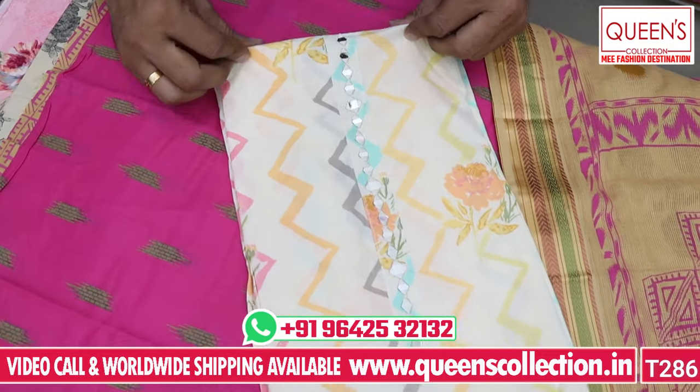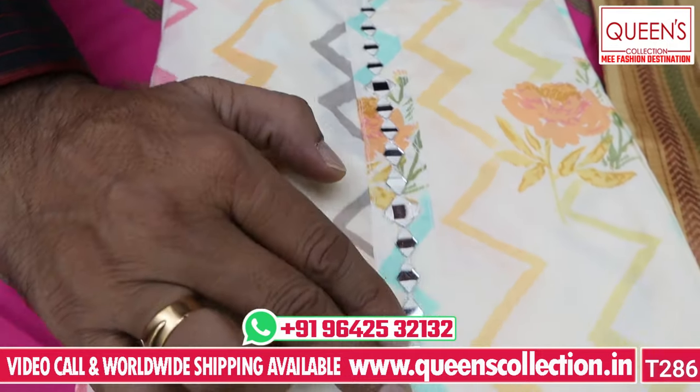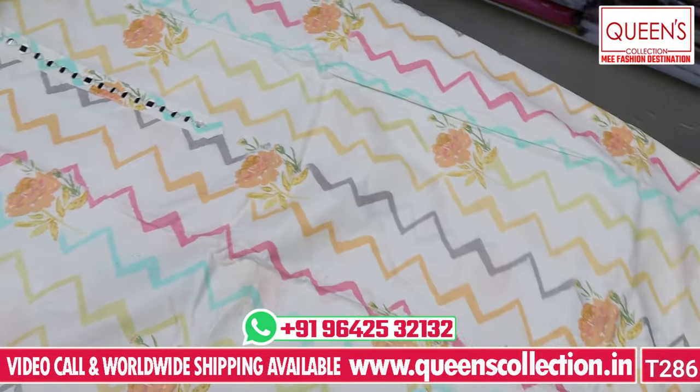Now I will show you the best colors for light colors. It's a fine quality cotton with a nice pair. On the front, you can also use the color — peel top and floral prints. You have a lot of color variety.